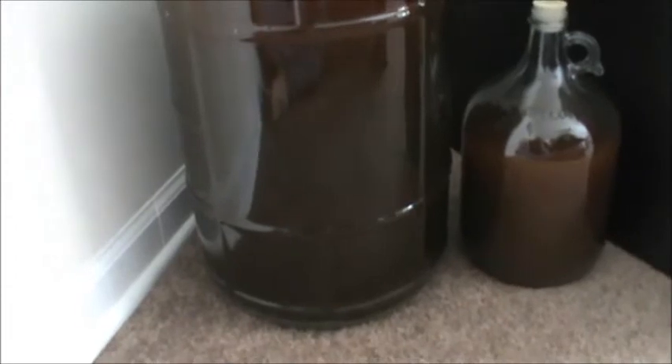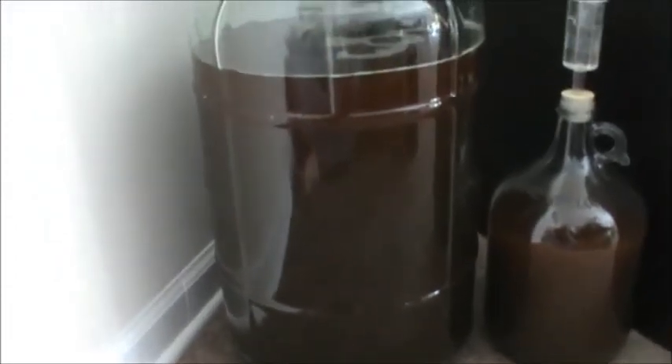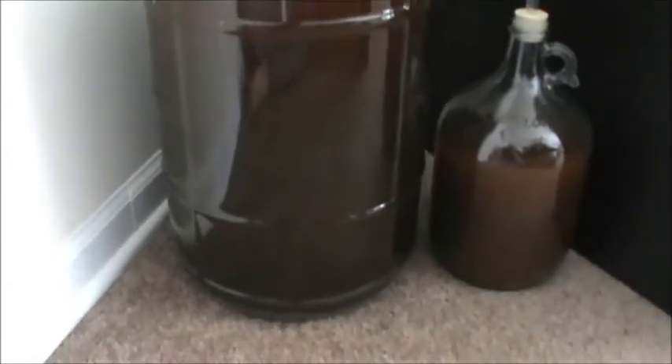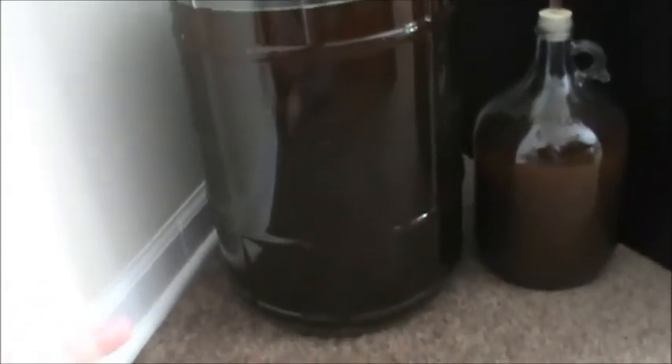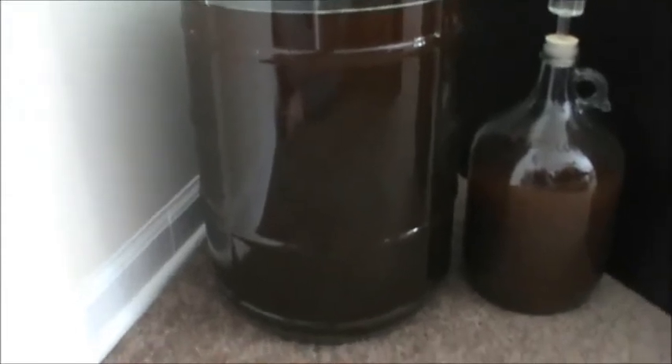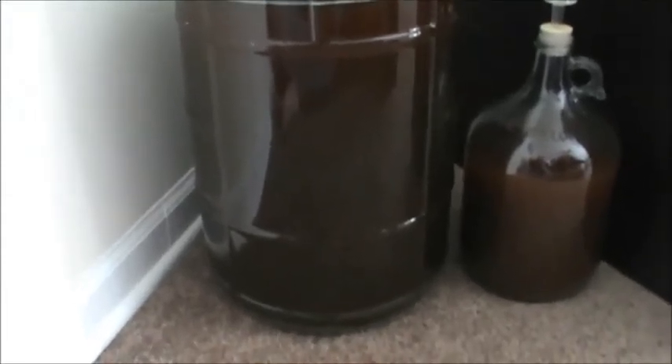That's all I've got going on right now. I'm not expecting much since this was the experimental one and the Roselier pack was past its best-buy date — Alex actually noticed that after we pitched it. So we're hoping it'll do something, that the bacteria and the Brett are still alive in there. If not, he said he'd order another pack and we'd repitch it.